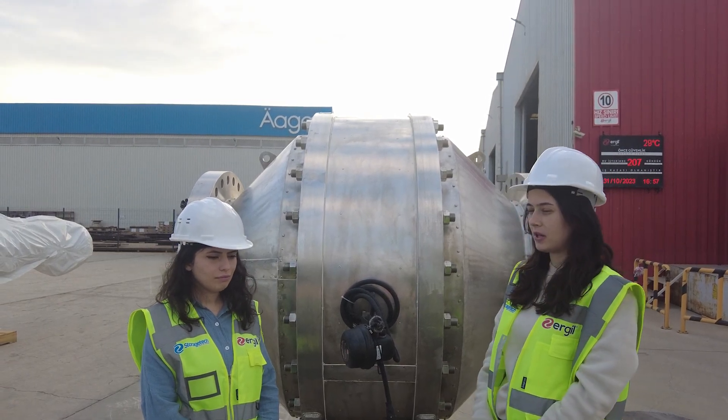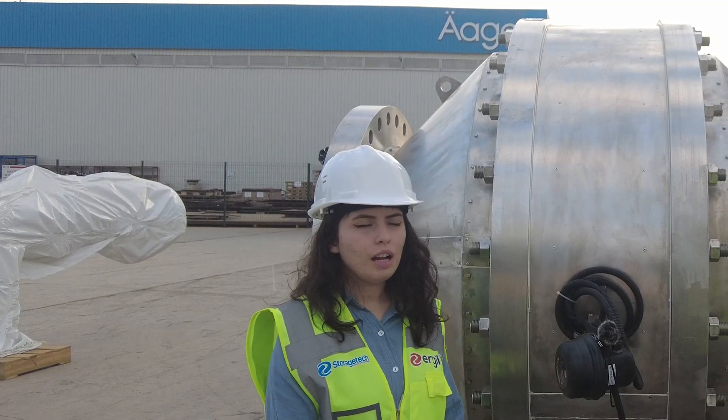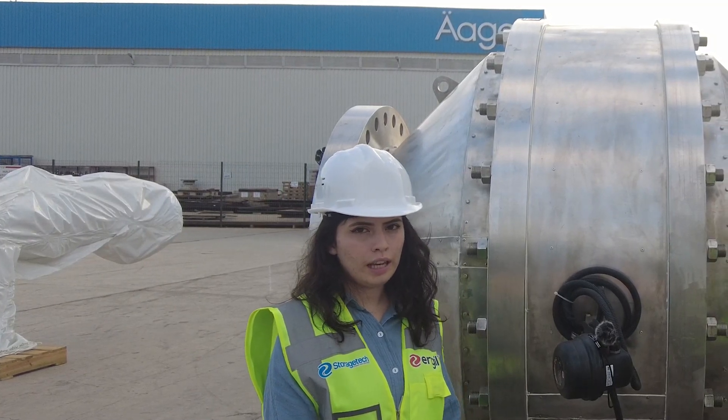Hi Ms. Beyza, could you please introduce yourself firstly? Yes, of course. This is Beyza. I'm working as a sales engineer at Agro company.